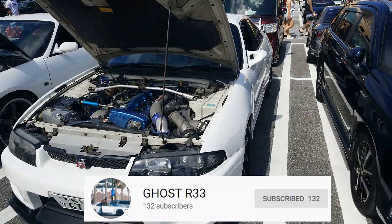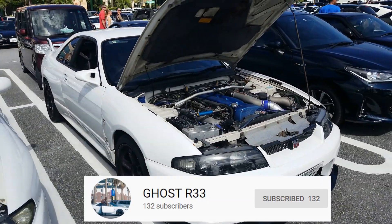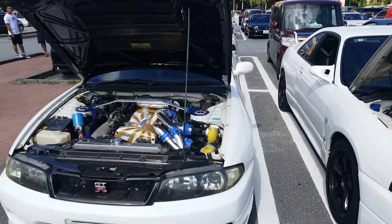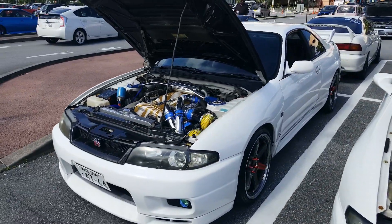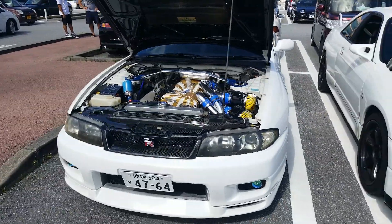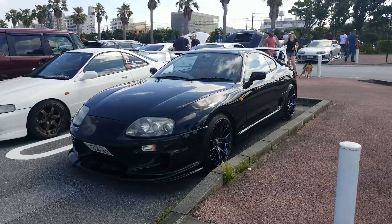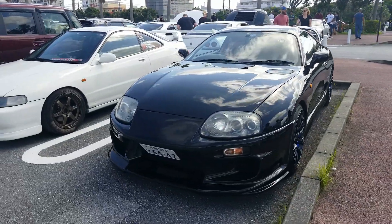You guys remember Ghost Car? Marcus, go star 33, check him out on YouTube. I'm sure you guys remember my car — the new intake looking so good on there. Everybody loves a clean Supra, the wheels look nice.